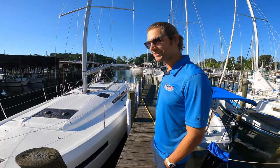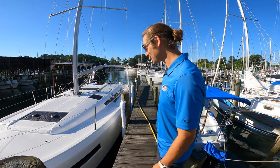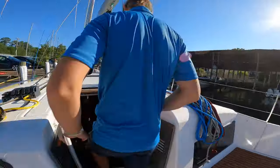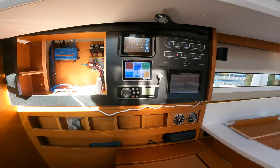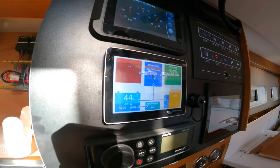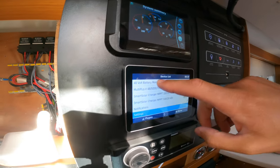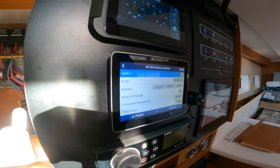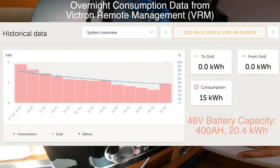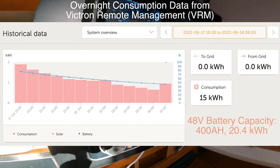All right, it's the morning — it's about 8 AM. 44% battery. And if we check out our 48-volt battery monitor, we can actually see that at this rate of discharge, we can go for another seven hours, which is pretty awesome.